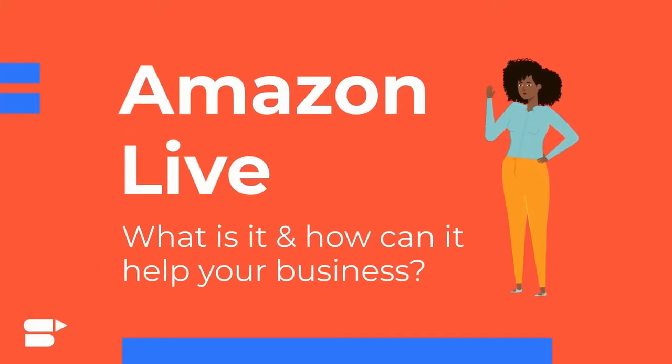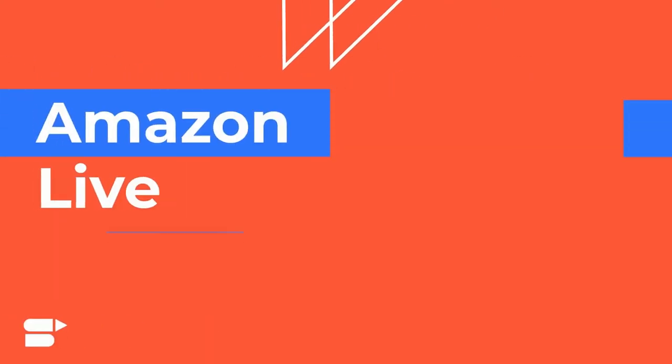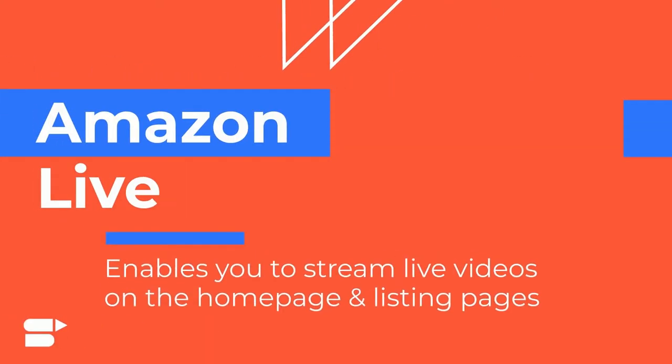What is Amazon Live and how can it help you skyrocket your product sales? Let's take a look. Amazon Live is a new program from Amazon that enables you to stream live videos right on the homepage and listing pages of your featured products.